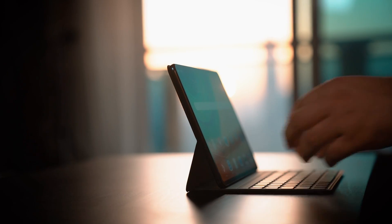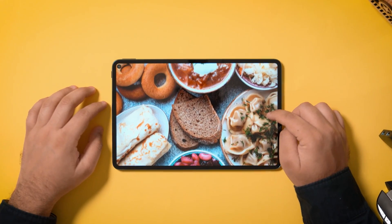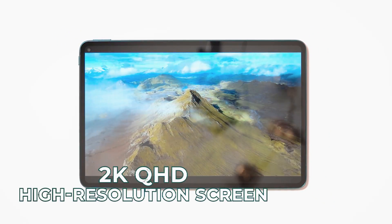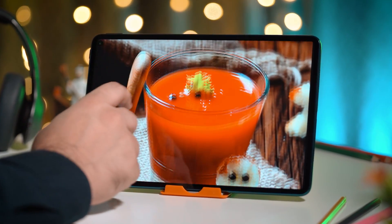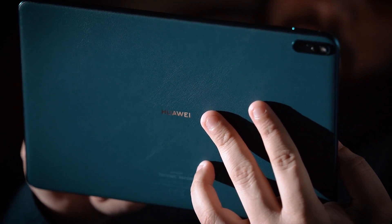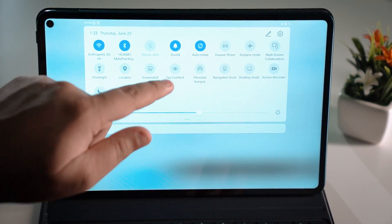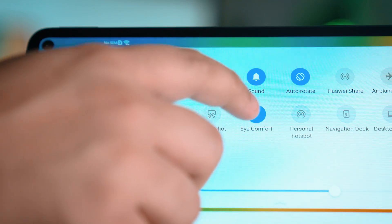The Huawei MatePad Pro combines a mesmerizing display resolution with a screen that is portable at 10.8 inches, yet large enough to ensure an immersive viewing experience. The tablet boasts a 10.8 inch, 16 by 10 full-view display which uses a 2K QHD high-resolution screen and DCI-P3 cinematic color gamut, generating richer and more vibrant colors. The MatePad Pro's eye comfort mode successfully filters out harmful blue light, thus protecting your eyes from any possible strain, while its design also prioritizes ergonomic comfort with a range of eye protection features.